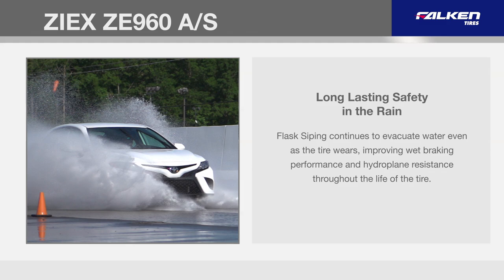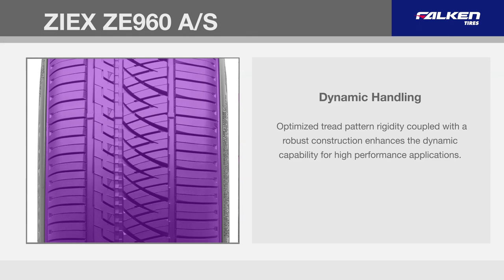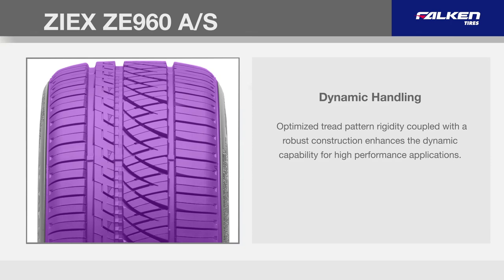Optimized tread pattern rigidity, coupled with a robust construction, enhances the dynamic capability for high-performance applications.